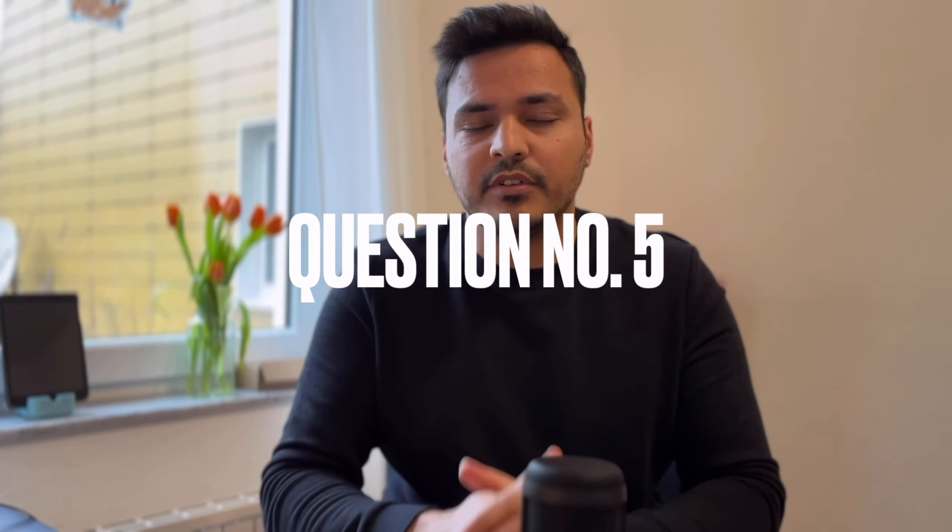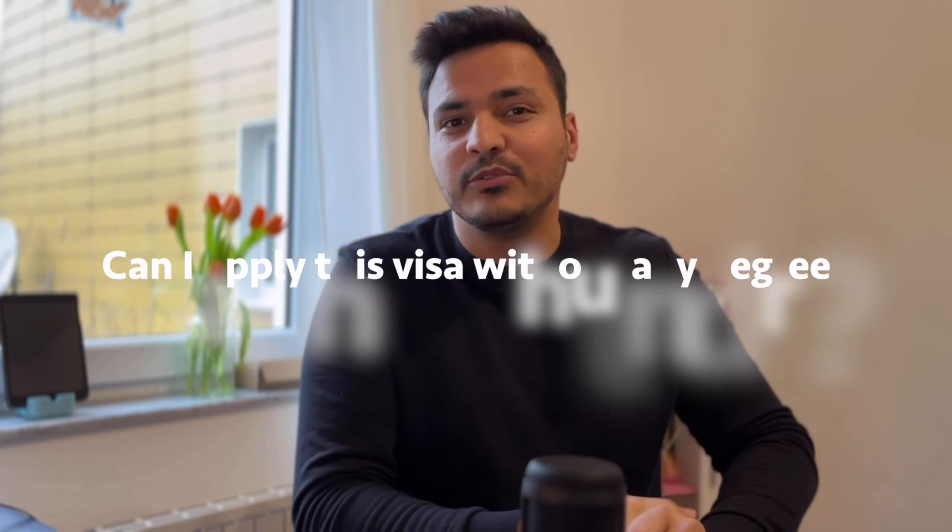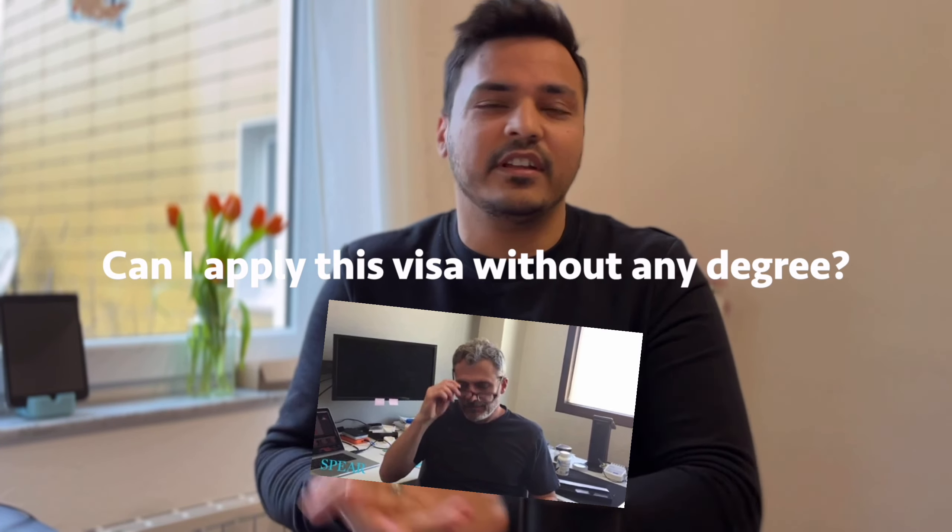Question number 5: someone asked me — can I apply for this visa if I do not have any degree? I would like to give a straightforward answer: if you don't have a degree then you cannot apply for this visa, because there is a prerequisite that you have a degree that needs to be verified.